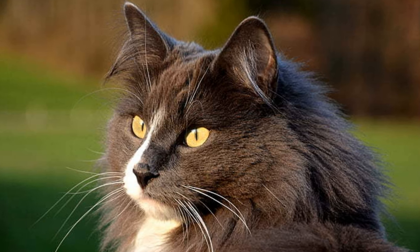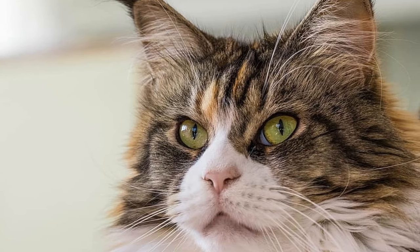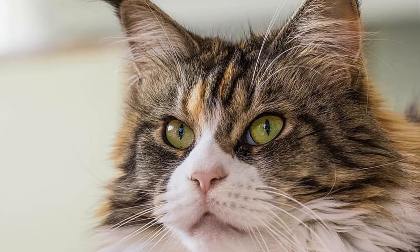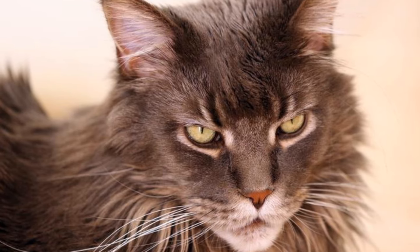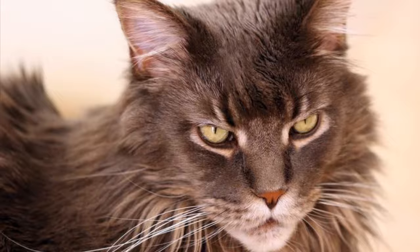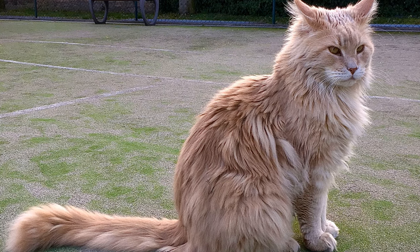Maine Coon with bi-color coats. Bi-colored Maine Coon cats are a mix of white and another color. They may or may not have white on their faces, but always have white on their bib, chest area, their tummies, and all four paws. The range of bi-colors includes: black and white, blue and white, red and white, and cream and white.